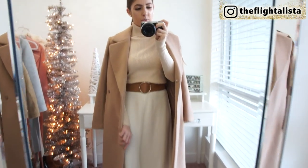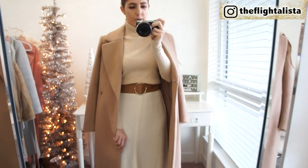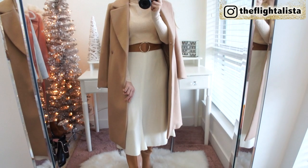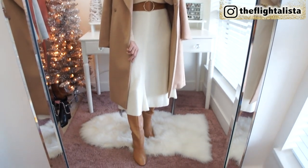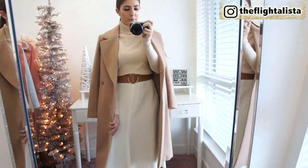For a jacket option, I just threw over my camel wool coat — it's last season from H&M. I think it works beautifully with the skirt, has a nice length to it, and it's going to keep you really warm while still looking chic. You definitely do not have to compromise on style with this outfit.